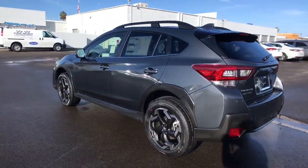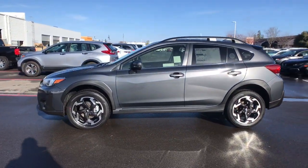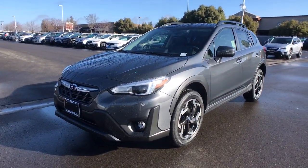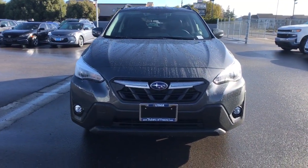The following are some of this vehicle's highlighted options: heated driver seat, keyless entry, all-wheel drive, four-cylinder engine, backup camera, heated mirrors, iPod, MP3 input, lane-keeping assist, fog lamps, remote engine start.